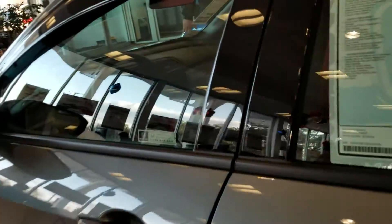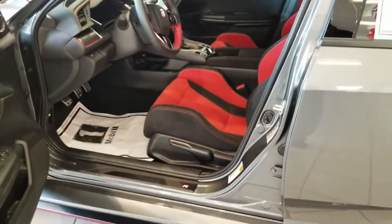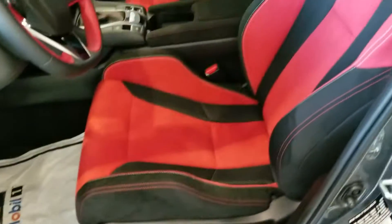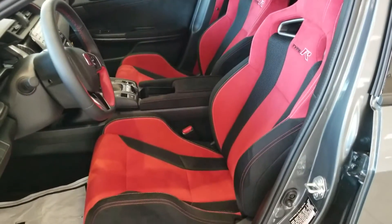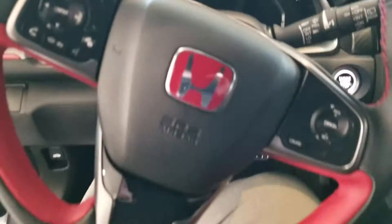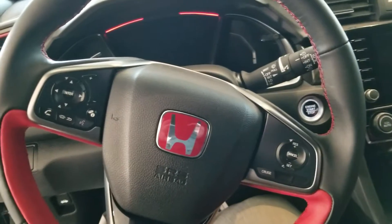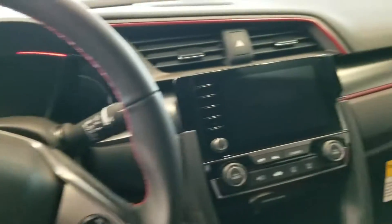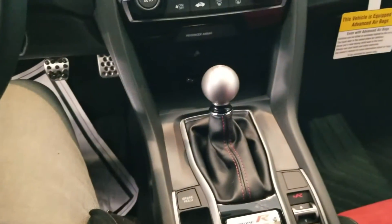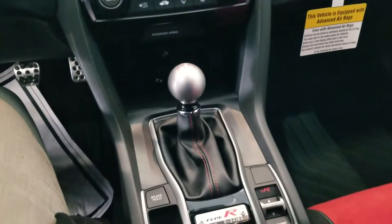I'll show you some of the features we have on the inside here. This one comes with the all-season floor mats. We also have the illuminated sill right there. The race style seats, red and black leather wrapped steering wheel, full carbon fiber on the inside, large touch screen audio, six-speed manual short shift.